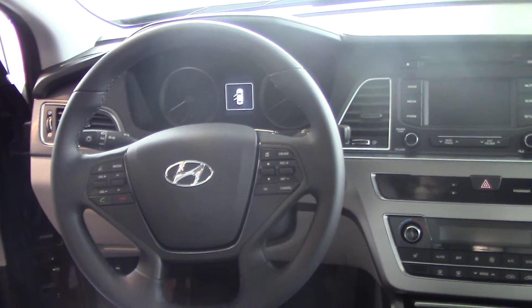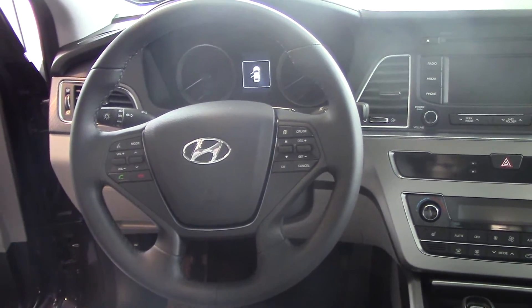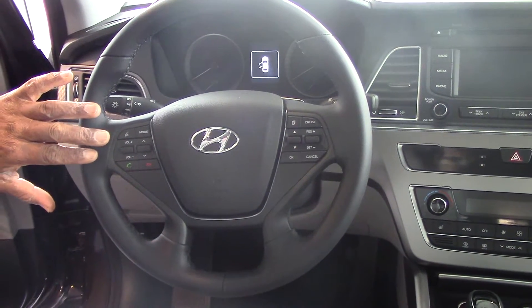Very spacious cargo — I mean cabin space — something you'll really appreciate. We've got a lot of safety features in here as well, Margaret. For instance, I've got Bluetooth on the steering wheel right at your fingertips.